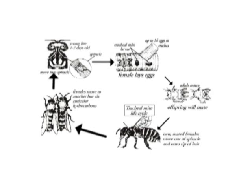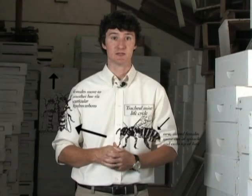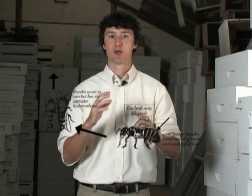This entire process can take from about 15 to 20 days. So when bee colonies are very crowded, tracheal mites are very able to move from bee to bee.